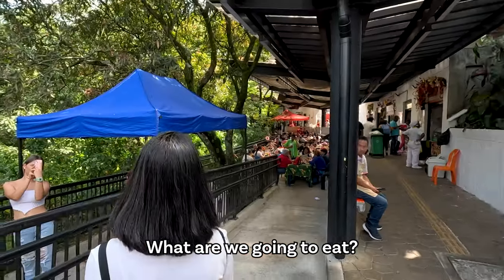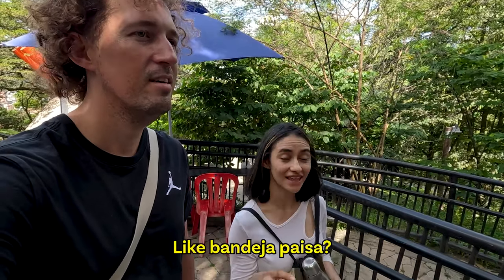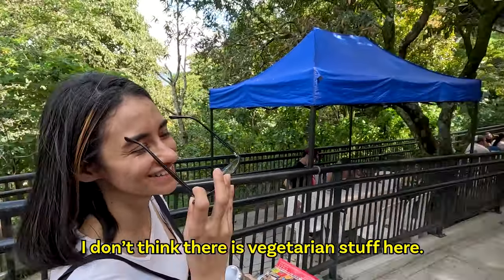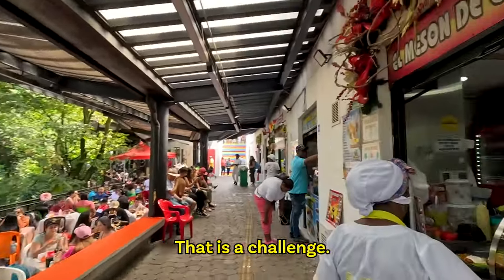So we're first going to eat something. Vamos a comer. Do you want local food? Vegetarian, yes. I don't think there's vegetarian stuff here. Of course there's vegetarian stuff — we will find something vegetarian, I'm sure. That's a challenge.